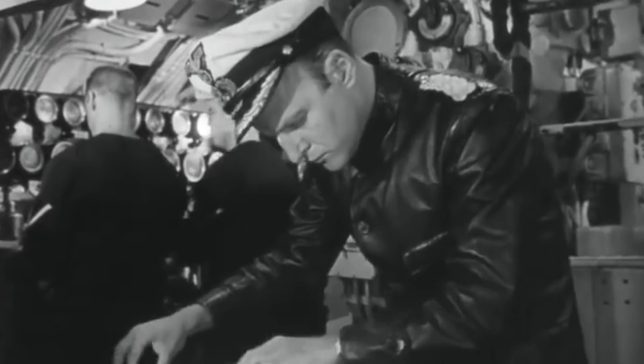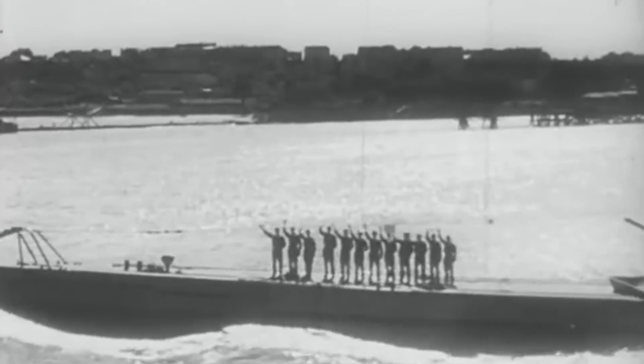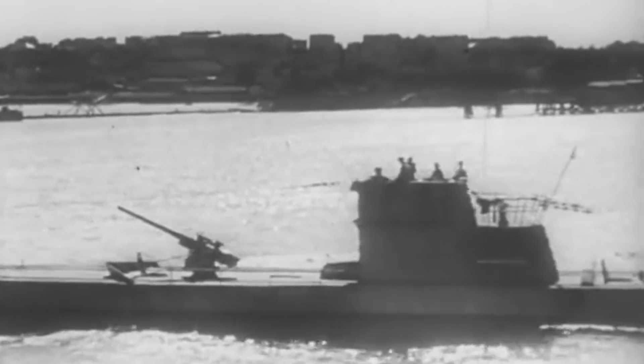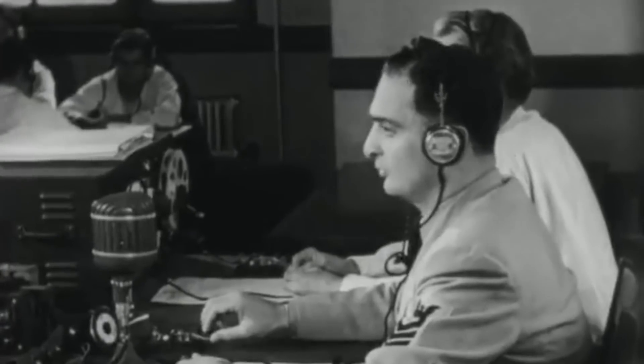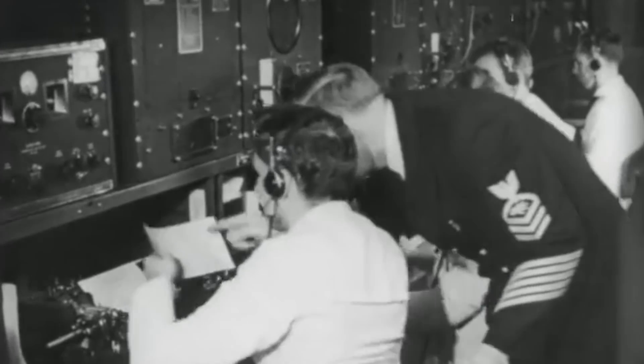They mostly targeted merchant vessels carrying war supplies from the United States, Canada, and United Kingdom to specific territories of Great Britain and the Soviet Union. During the first years of World War II, the U-boats reigned supreme and almost succeeded at draining Great Britain out of supplies and isolating the Allied nations from each other. But the Anglo-American navies eventually learned how to defend themselves by developing advanced radar technology, breaking the Enigma machine, and operating with convoys and escorts.